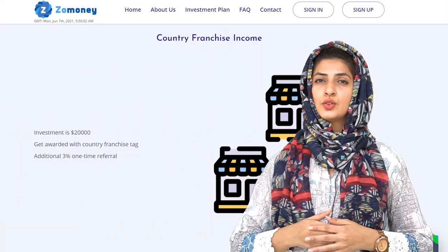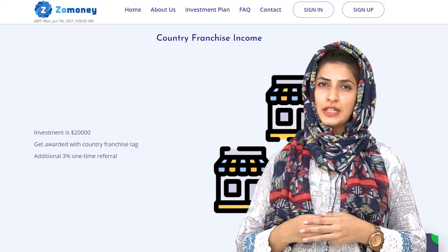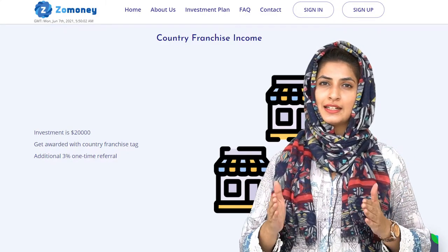Zomoney also allows users to take a franchise by investing $20,000. They get an additional income of 3% one-time referral commission from all referrals invested under their franchise code.